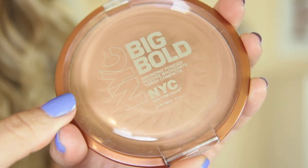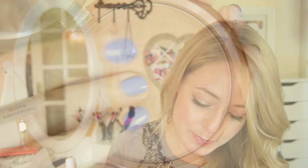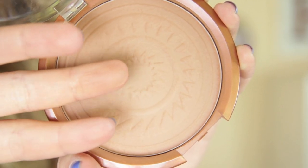Next up is the NYC Big Bold Bronzer. This is a huge, matte bronzer — I felt like it had a tiny bit of shimmer in it, but it is matte. This is more of a terracotta colour, so it does have slightly more of an orange tone to it, but it doesn't make you look orange — this is actually what I'm wearing today. This is very affordable; I believe it's around the £4 or £5 mark. I don't know exact prices off the top of my head for every single one, but I'll put it in the info bar below along with where you can buy them.